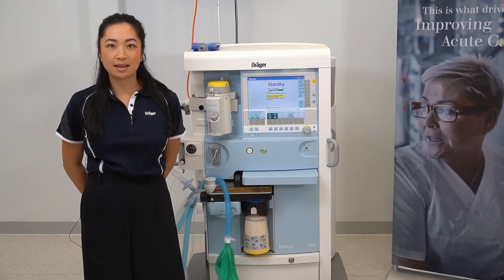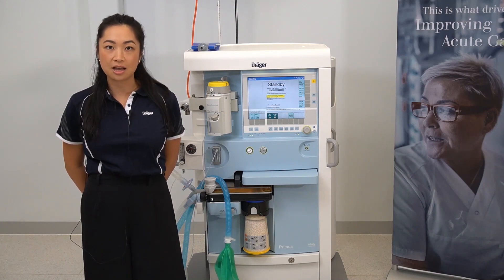Hello, my name is Samantha and in this video I'll be outlining alarm management on the Primus IE.